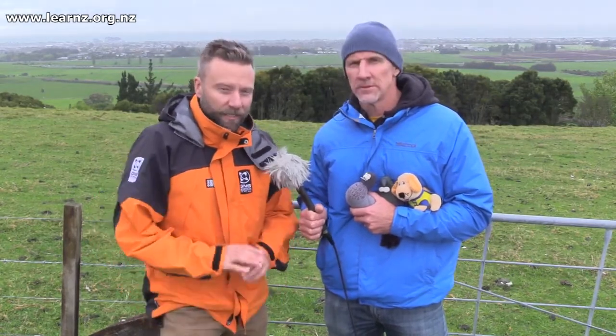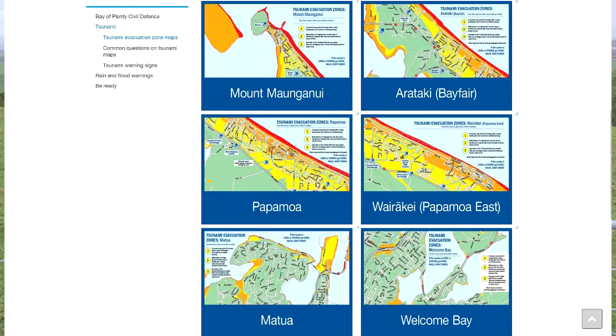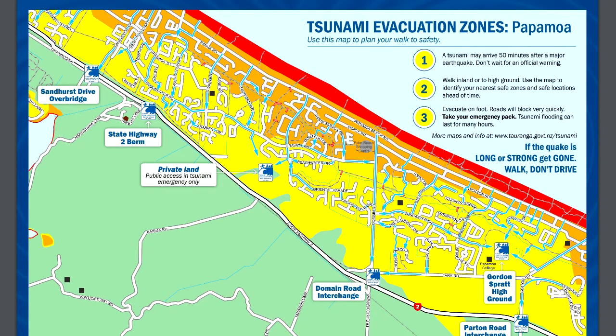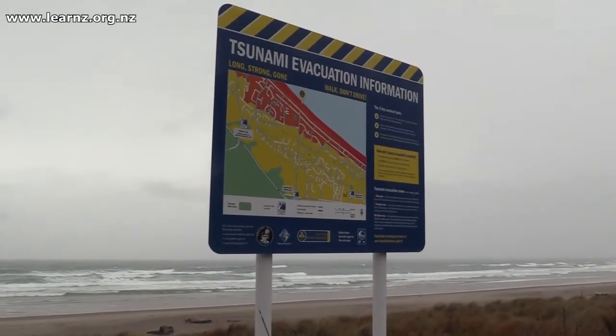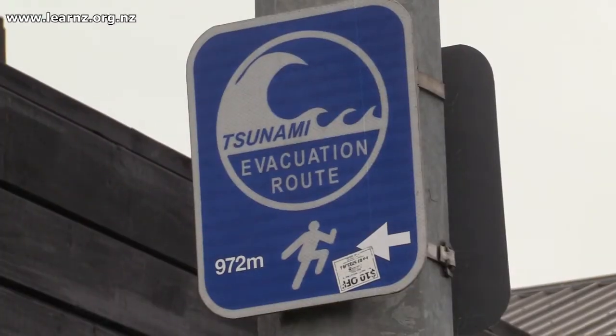Andrew, in a tsunami you're right — this is where you want to be. You want to be up a hill or a long way inland. Throughout New Zealand, all of the coast is exposed to tsunami but at different heights. We have tsunami evacuation zone mapping throughout the country that tells you where a tsunami might get to and where you need to evacuate from. You can find that on your local civil defense website, or via a link on NEMA's website which shows them all.